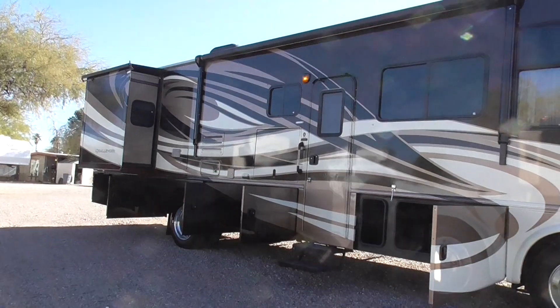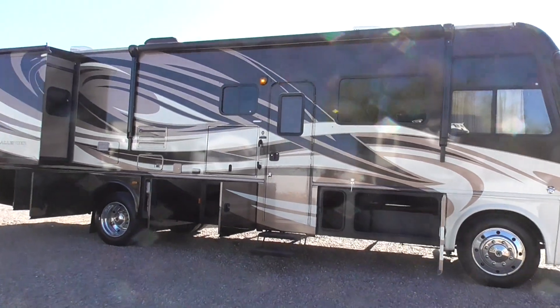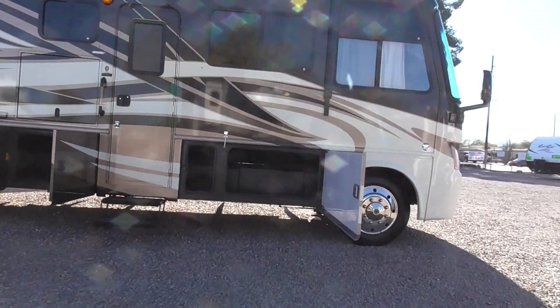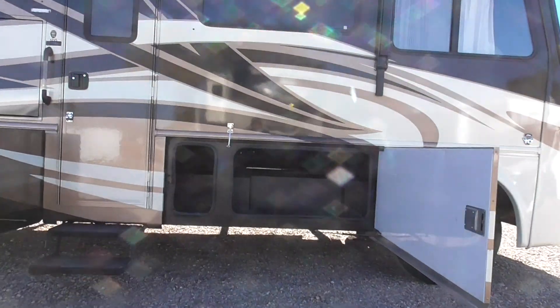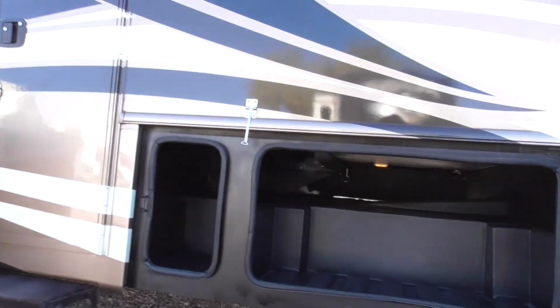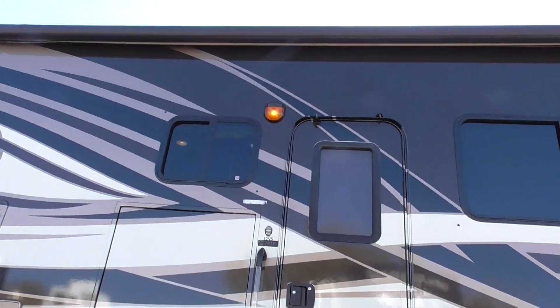If you're looking for a two slide 32VS model — excellent storage, pass-through storage. It's got Michelin tires on it. This has 3,600 miles on it. Beautiful coach.